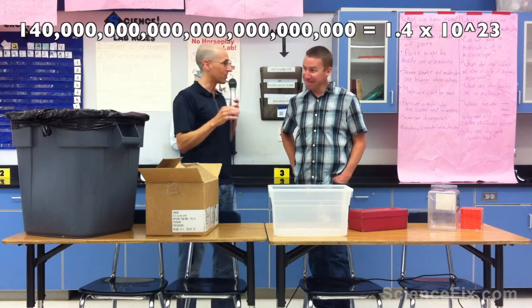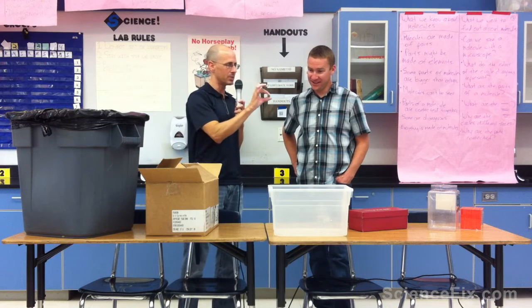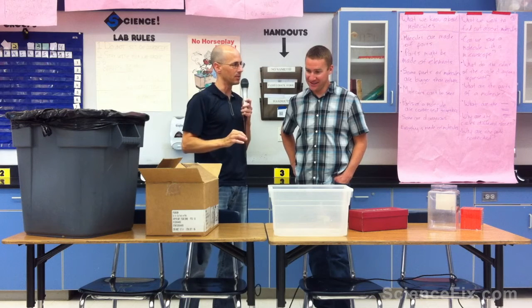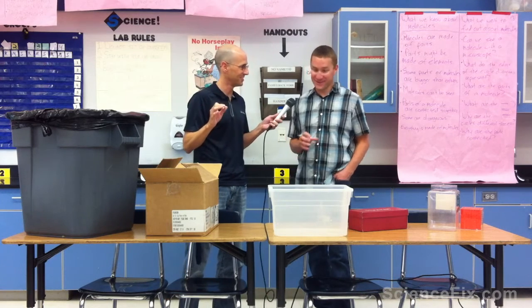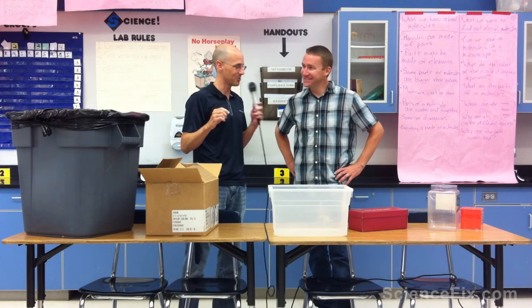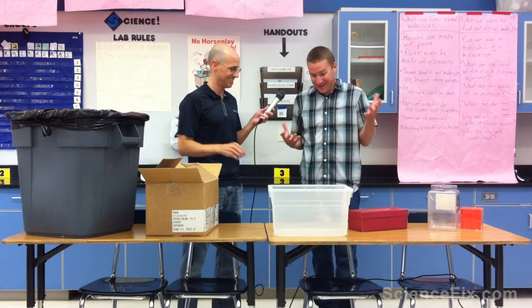As far as the space that takes up — if this marble represented one water molecule, it would take 1.4 sextillion of these a space of Mount Everest, not one, but a thousand. A thousand Mount Everests of these in one drop of water. So what does that tell you about the size of a molecule? It's ridiculously tiny.